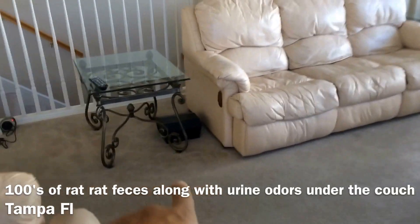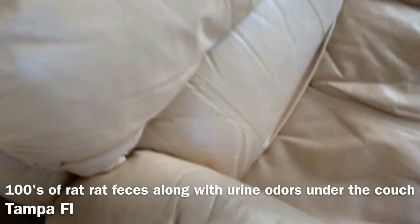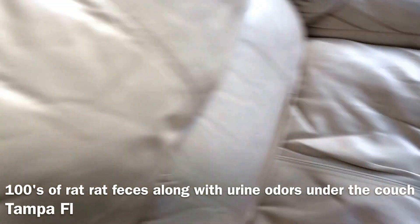Here we've placed another safety box with a T-Rex snap trap inside the safety box to catch our rats living in the house.